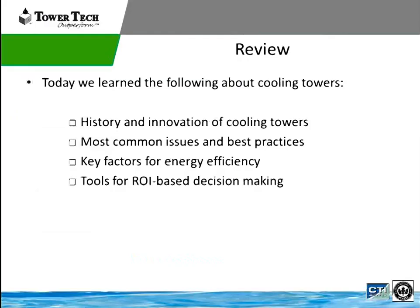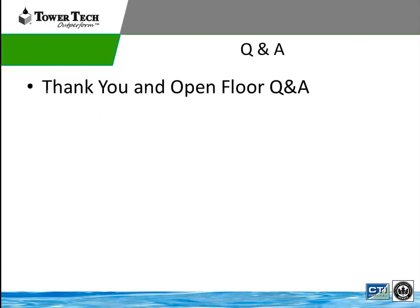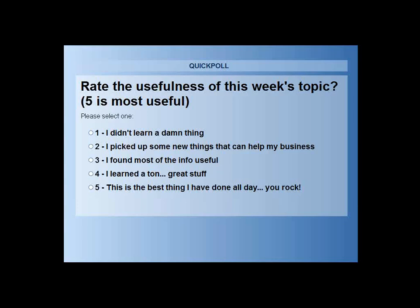In summary, we learned about the Tower Tech Tower, common issues, best practices, key factors in energy efficiency, and we have the tools to help with return on investment calculations for evaluating cooling towers.